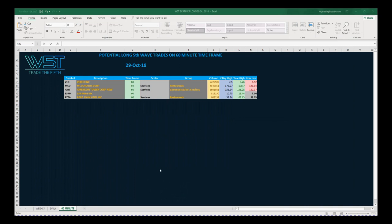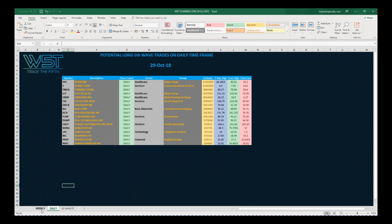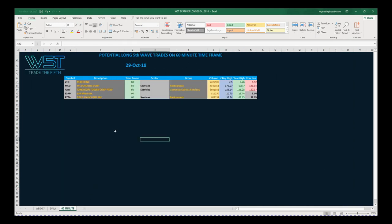The spreadsheet for today looks something like this — not too many on the 60-minute. There are quite a few more on the daily and on the weekly, but I've gone for the 60-minute timeframe today because I think today is going to be a one-day wonder. So let's have a look at the chart I've chosen.